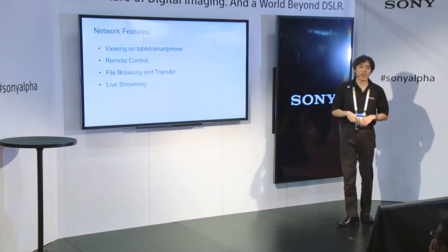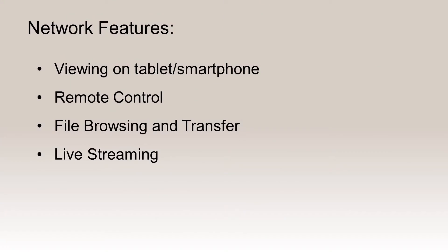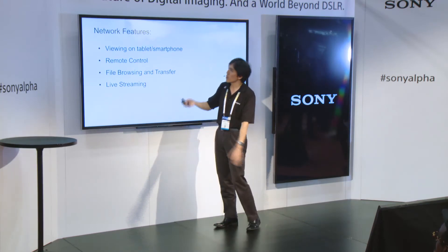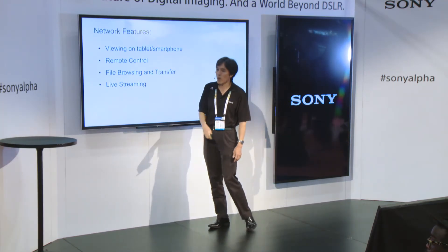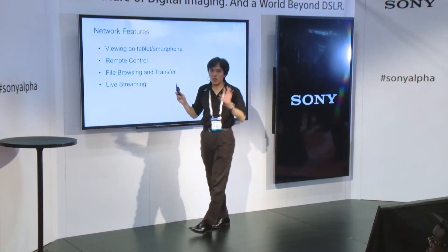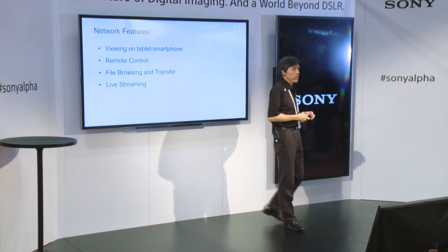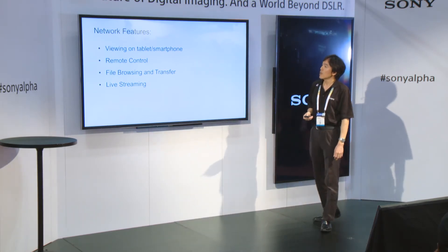Long story short, the major key features of using the wireless network are only four: you can use the tablet to view the camera image, you can remotely control the camera, you can browse and transfer files, and you can do live streaming. Just four features, but they are key.